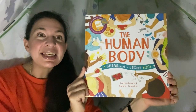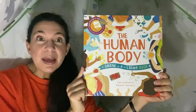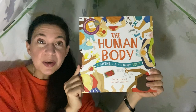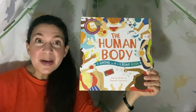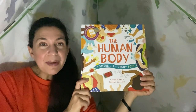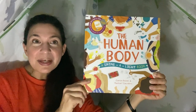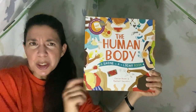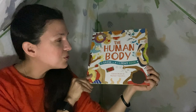It's called The Human Body and it's a Shine a Light book, which means we're going to be using our flashlight to make certain pictures show up — it's a lot of fun to do. If you do it with your parent, you might want to go into a dark room or wait until nighttime and use the flashlight while they read. It's a really fun interactive experience. And while I know this is Halloween month and I've been trying to stick to Halloween stories, I thought this was kind of in keeping with the theme because it's all about showing inside the human body, which can be a little bit spooky or creepy. It is written by Karen Brown and Rachel Saunders.